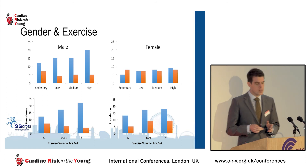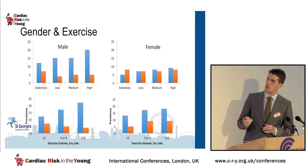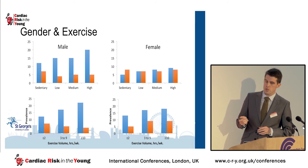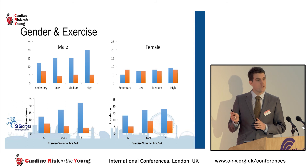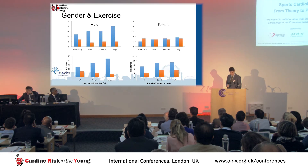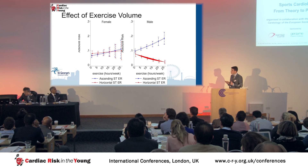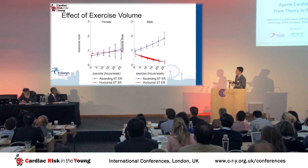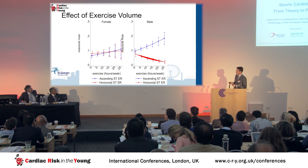When we looked further, we found significant differences between males and females. In males, exercise is associated with the ascending ER type. However, in females, exercise appears to have no effect on these gross unadjusted prevalences. The multivariable analysis confirms a striking difference in the response to exercise in males, whereas in females the lines cross and there is no effect of exercise.